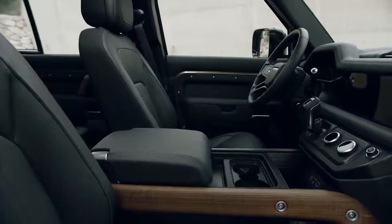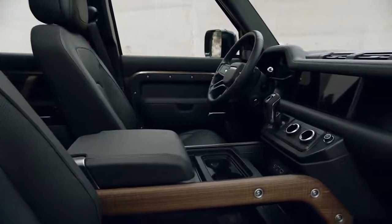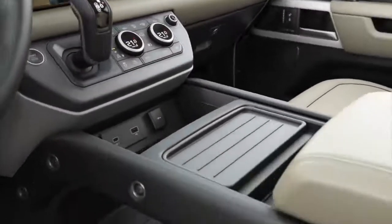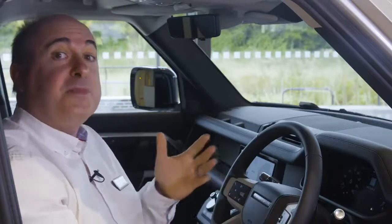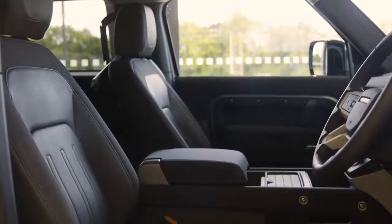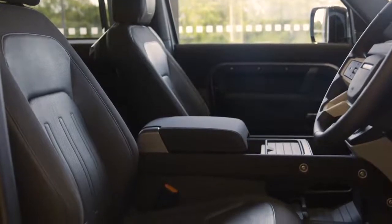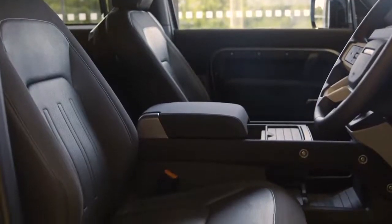Elsewhere, the cabin continues a rugged, practical theme, with hard-wearing seat coverings, a rubber floor with flat door sills to allow a thorough internal rinse, and large, utilitarian storage areas. A seating configuration allows for five or six occupants, or up to seven in the 110. As standard, you get a walk-through space between the front seats, and you can choose to replace that with a centre console, which can incorporate a fridge or a folding jump seat.